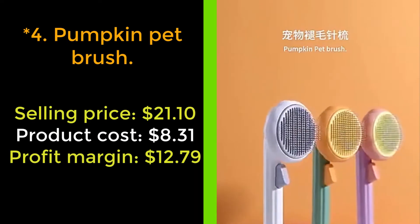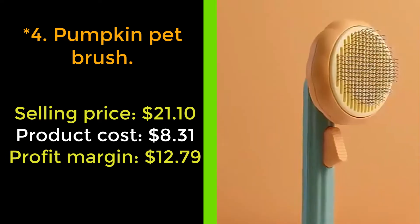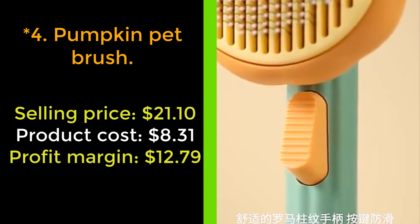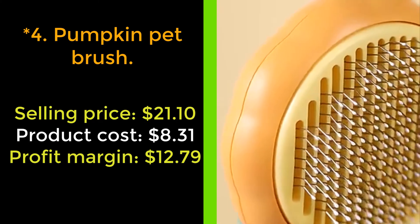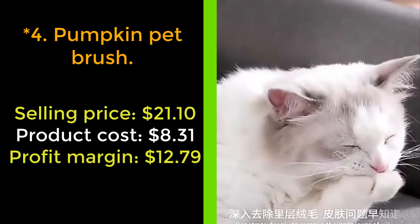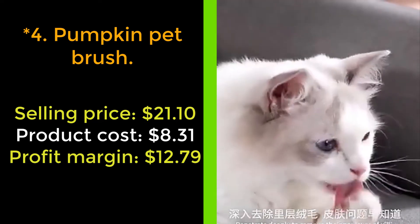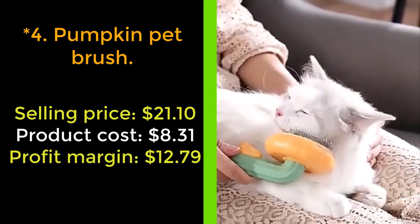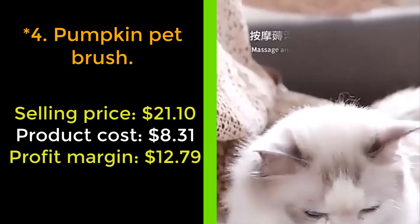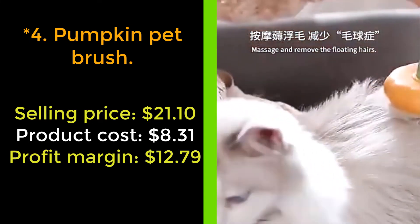Our next product: the pumpkin pet brush. Brush your pet and clean the comb in two seconds with our pumpkin pet brush. This brush will help keep your home hair-free and your pet happy. The bristles are fine bent wires designed to penetrate deep into the coat and groom the undercoat well without scratching your pet's skin. Regular brushing and massaging can help improve blood circulation and relax your pets.